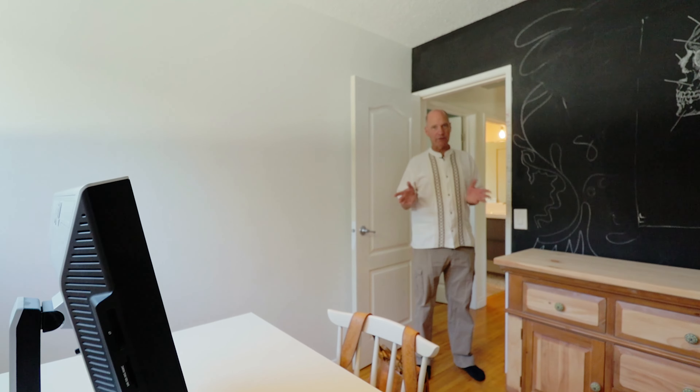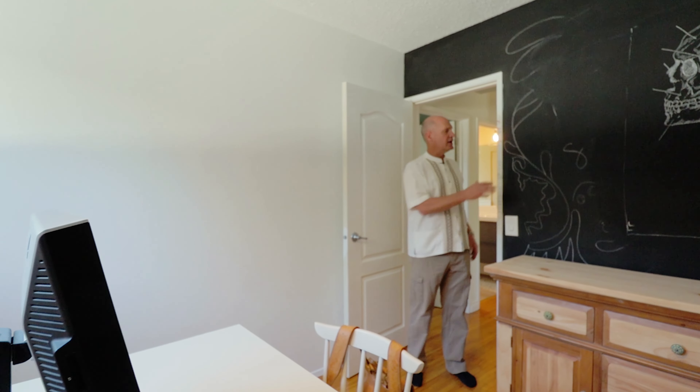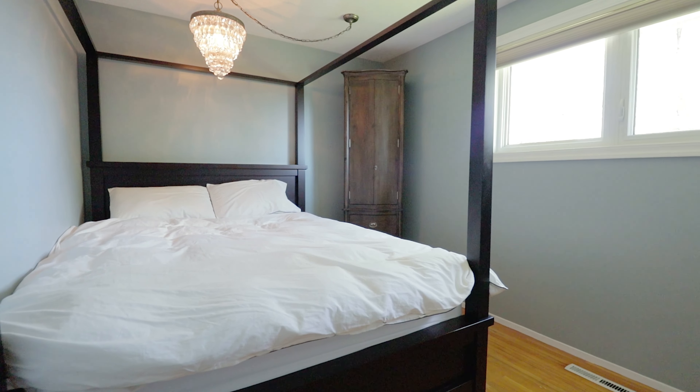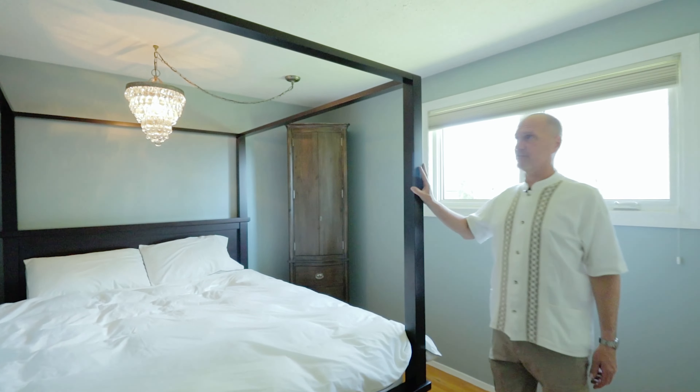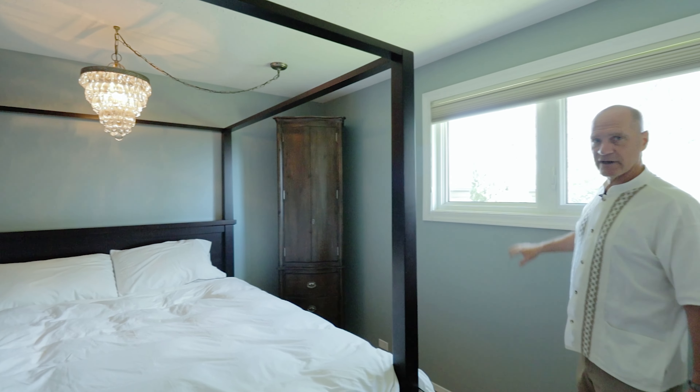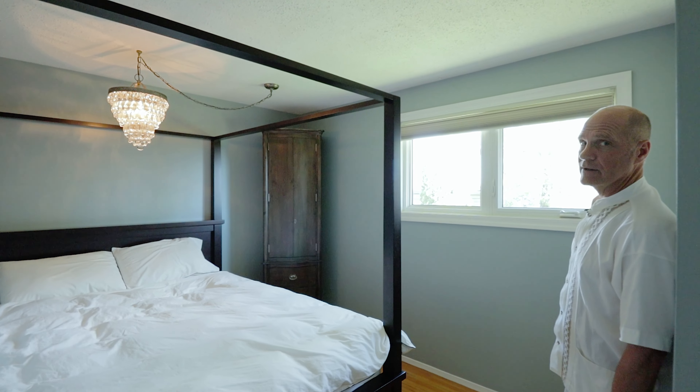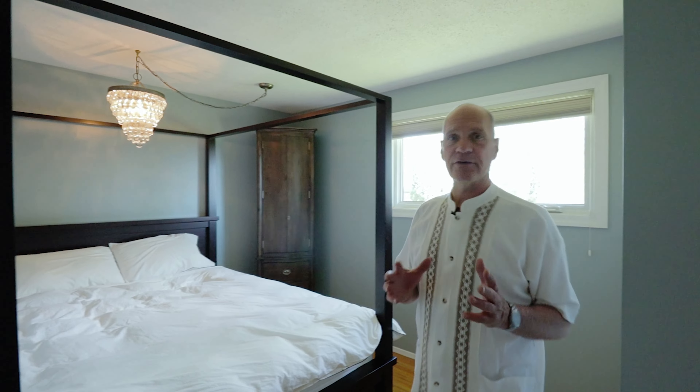Heading over into the kitchen, you can see they've opened it up with an opening into the main area. There's also a raised bar that they put in. It has stainless steel appliances and a double sink. There's a nice big window going to the backyard so you get a nice visual of the yard, and there is also a corner pantry.